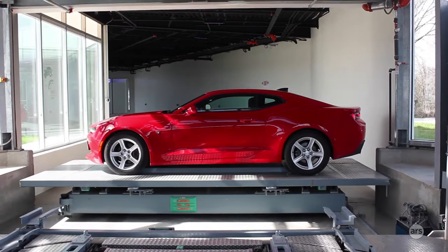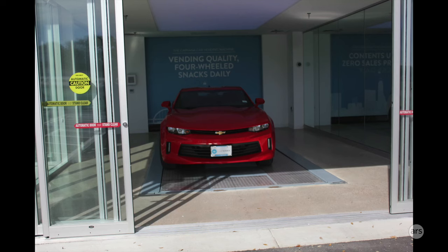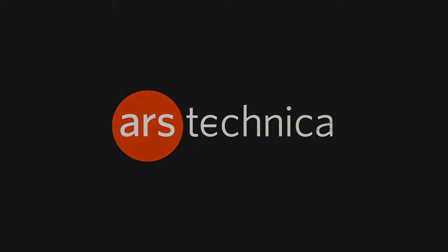Customers get to watch their car come out of the vending machine, transport down this into a reception bay, where once you sign the MV1 for tags and title, you can drive away happy.